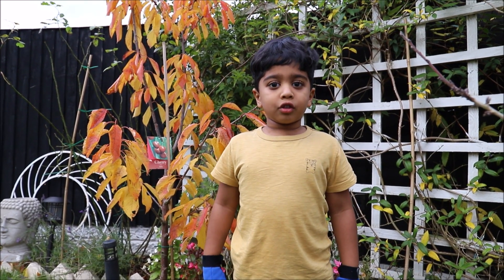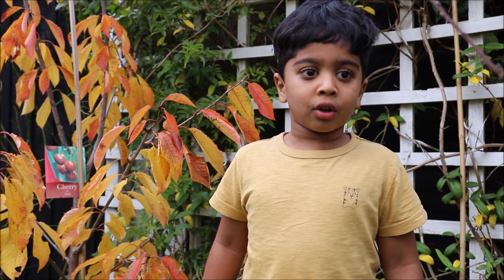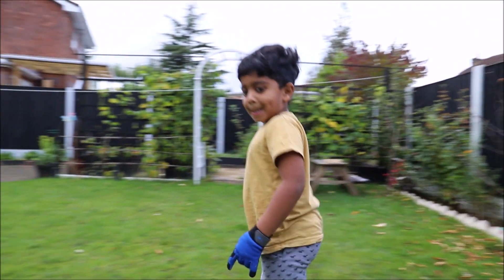Hi everybody, we are going to be digging up some earthworms and we are trying to find the biggest earthworm in my garden. Okay, so let's get going on this earthworm adventure!